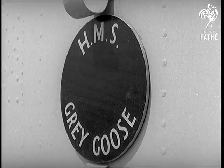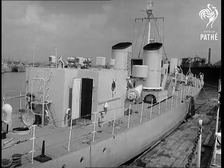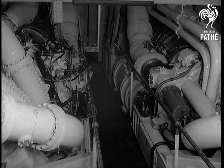One of the Navy's most famous little ships, HMS Grey Goose, has a new role. She has become a floating test bed for the most advanced marine gas turbines in the world today, the Rolls-Royce RM60.